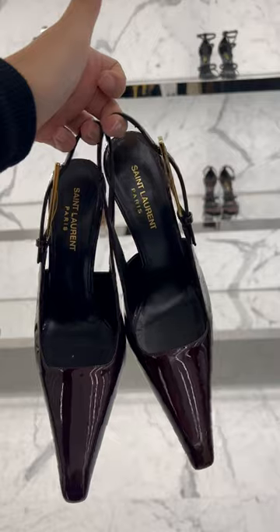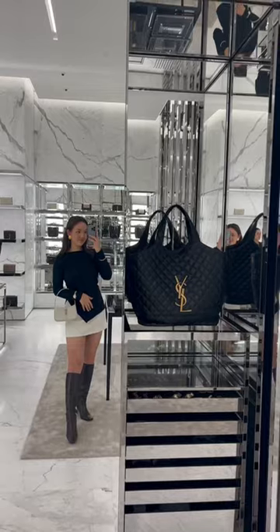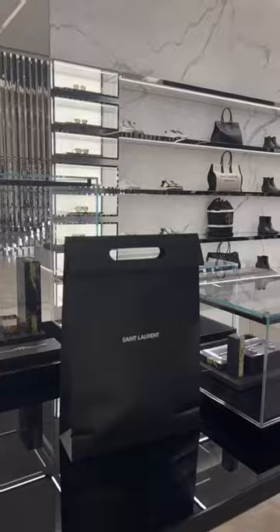I was absolutely wowed by these ox blood and gold heels, which would be perfect for fall/winter, before finishing up in my favourite department — handbags. I took something home, so let me know if you want to see what I got.